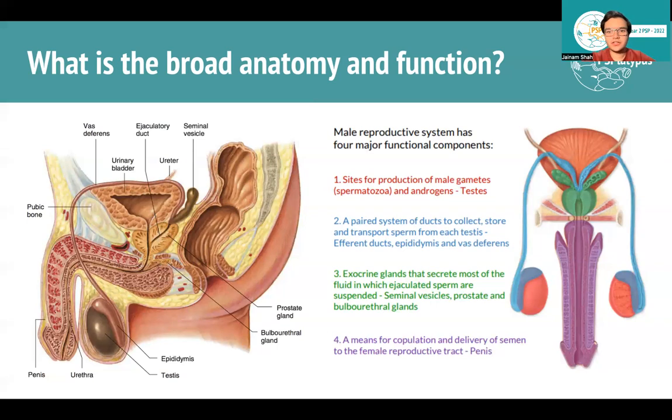In terms of the functions of the male reproductive system, there are four main ones. First is to produce sperm — that happens in the testes. Second, you need a transport system: the efferent ducts, epididymis, and vas deferens. Third, glands that contribute to the final semen — the seminal vesicles, prostate, and bulbourethral glands, since most of semen is not sperm. Fourth, a way to transfer sperm into the female reproductive tract — that includes the penis.